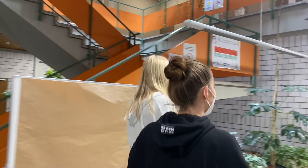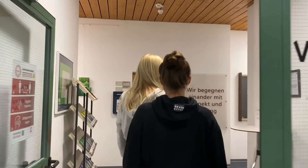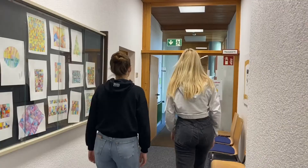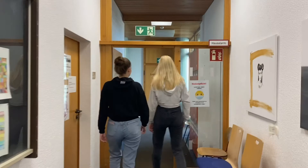And that's the administration part of our school. This is the secretary, and over here is the room of our director, Ms. Dr. Kager-Rubo.